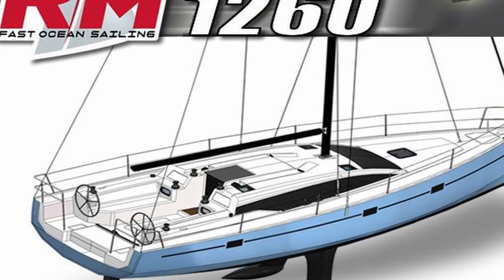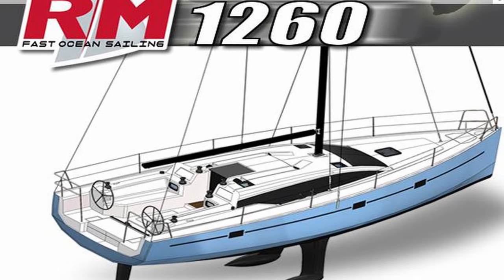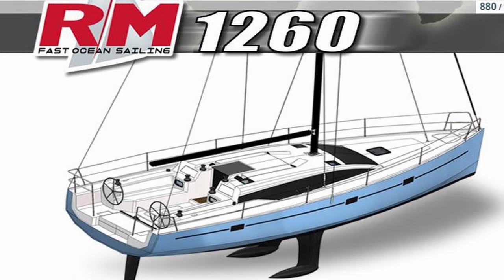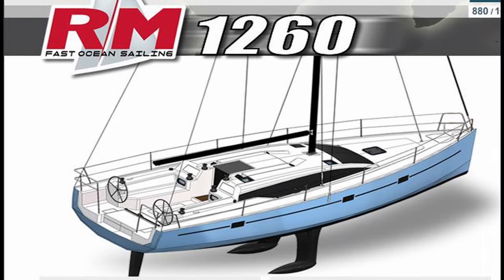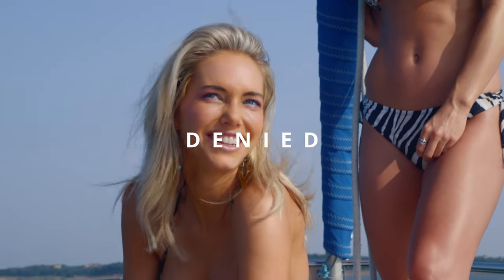After the RM 1260's victory in the family cruiser category of the European Yacht of the Year Awards at the 2013 Dusseldorf Boat Show, I really thought that manufacturers would start reconsidering offering the bilge keel option and it would become popular on numerous different newer models. However, here we are nine years later and that doesn't seem to be the case. It appears that bilge keel designs are simply no longer considered for new vessels.